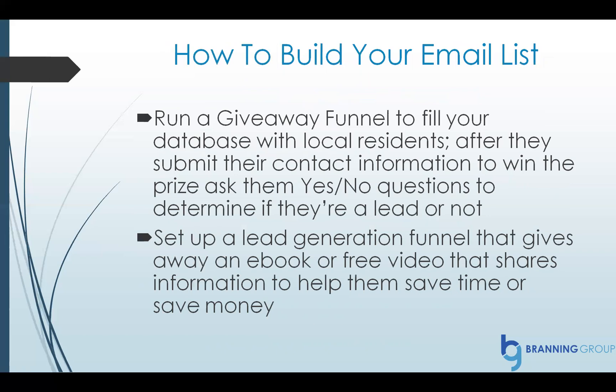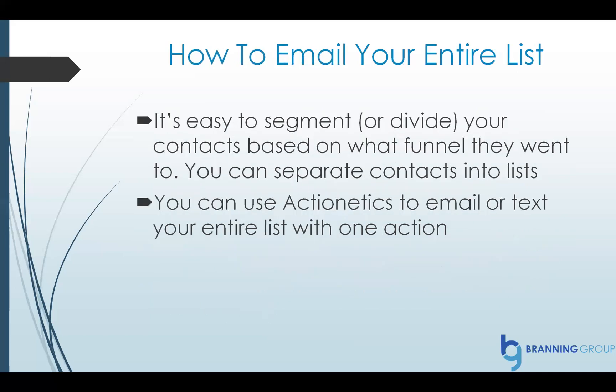How to build your email list — here are two ideas. Number one: run a giveaway funnel to fill your database with local residents. After they submit their contact information for a prize like a gift card, a date night out, or a free massage, you pick one winner, so you don't have to give it to every person who enters. After they enter, you can ask yes or no questions to determine if they're a good lead. The second idea: set up a lead generation funnel that gives away an e-book on how to save money on your next air conditioning system, or how to cut down your electric bill. You can also set up a free video sharing information to help them save time or money. Then you can email your entire list — it's easy to segment your contacts based on what funnels they went through, whether it's homeowners, contest entrants, etc.